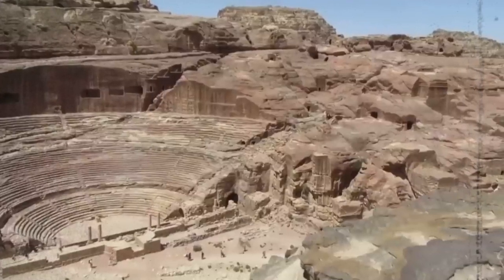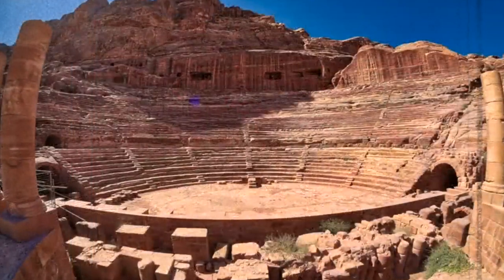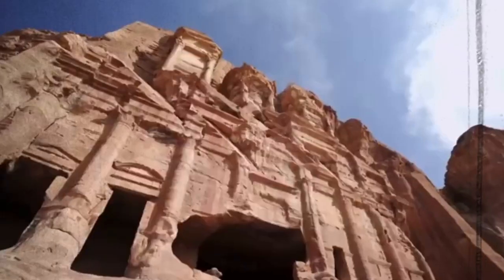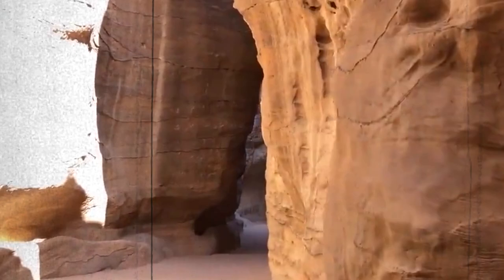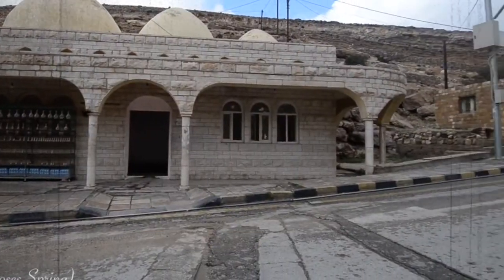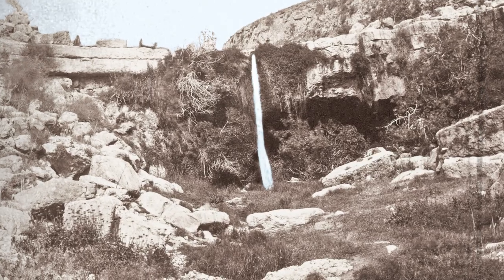The actual engineering talent of the Nabataeans can be seen in their smart design of Petra's hydrological system. The Nabataeans were well aware that sculpting all of Petra's construction required a large supply of water, and they prepared accordingly. In order to transport water from a source known as Ain Musa, also known as the Spring of Moses, all the way to the urban center of ancient Petra, they created a complete network of ceramic pipeline segments. Hydraulic engineers have discovered that the Nabataeans effectively transmitted water 5 kilometers from its source by carving pipe ridges along the mountains with a 4-degree slope.